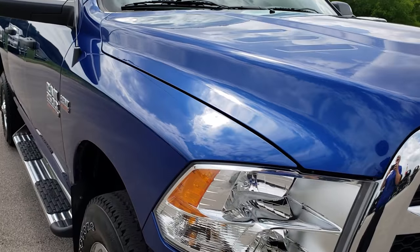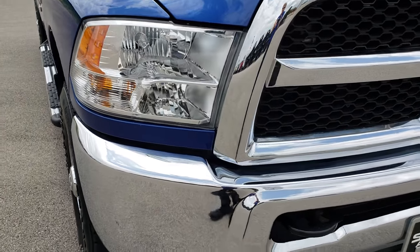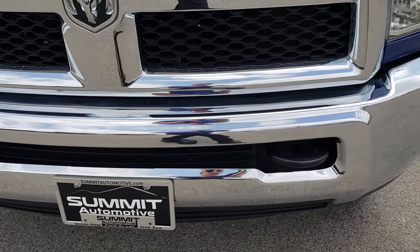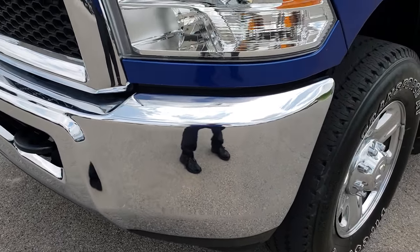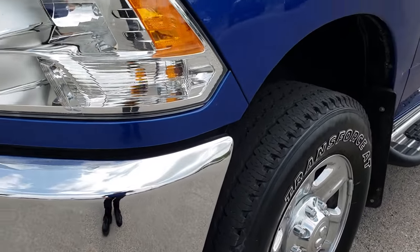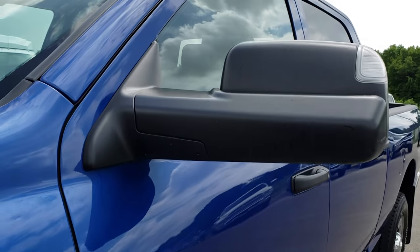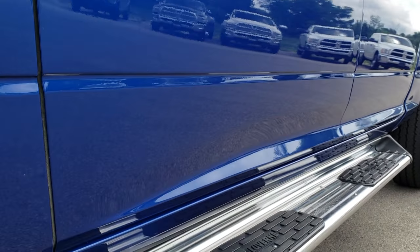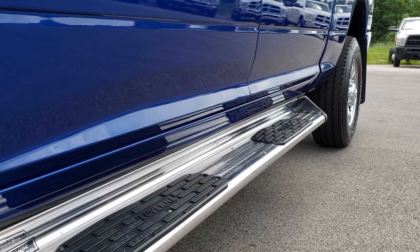This truck has the 6.4 liter Hemi V8 motor. From this HD video you will be able to tell that this truck is extremely clean all the way around. We shoot all of our videos in 1080p, so if you have HD capabilities on your computer, tablet, or smartphone device, turn them on now because it is like you are right here looking at the truck with me.